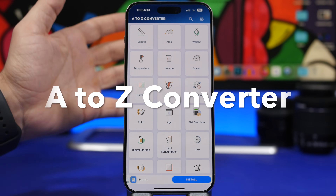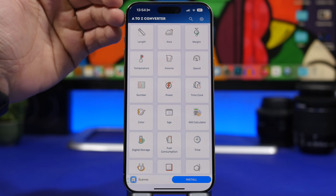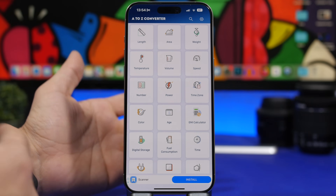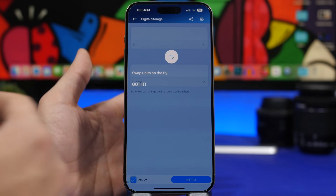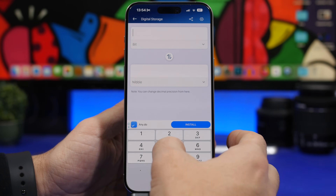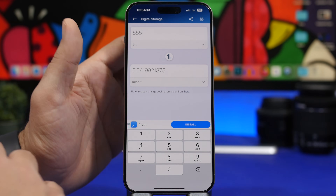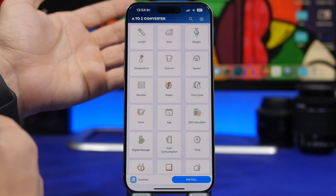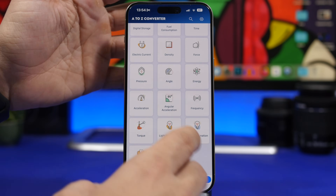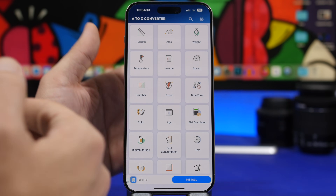Last but not least is A to Z Converter. This lets you convert pretty much anything you can think of — length, area, weight, speed, time zones, age, time, digital storage, even colors. You just type in a number, choose what you want to convert, and it's as easy as that. The app is simple, with everything listed and a search bar so you can find any unit you need.